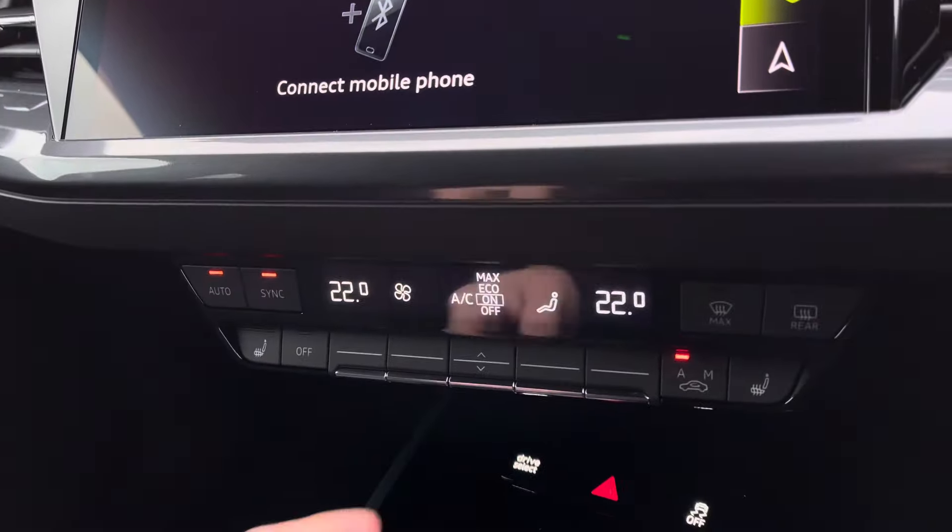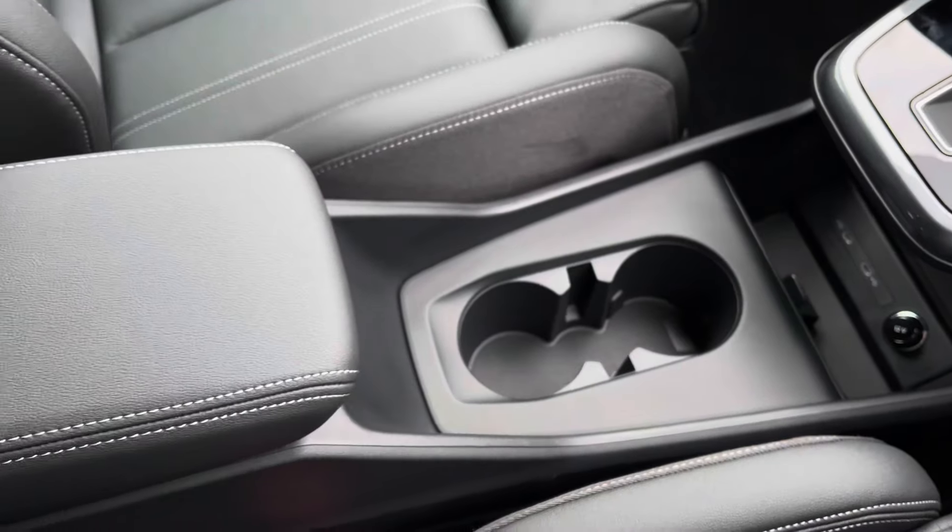Moving down, you've got dual zone climate control, as well as heated front seats to keep you nice and warm. You've got your automatic gearbox, a huge amount of storage, and the Audi phone box which allows you to wirelessly charge your smartphone device while driving. Two cup holders and a leather centre armrest with storage underneath.